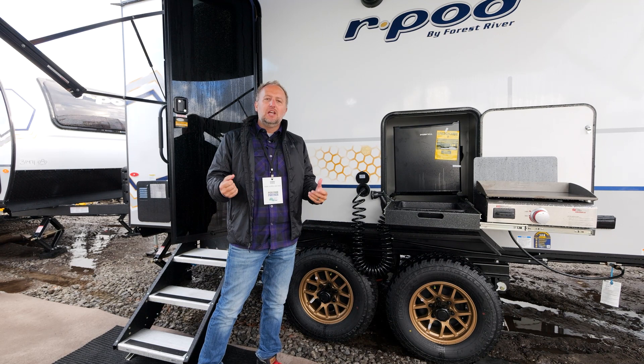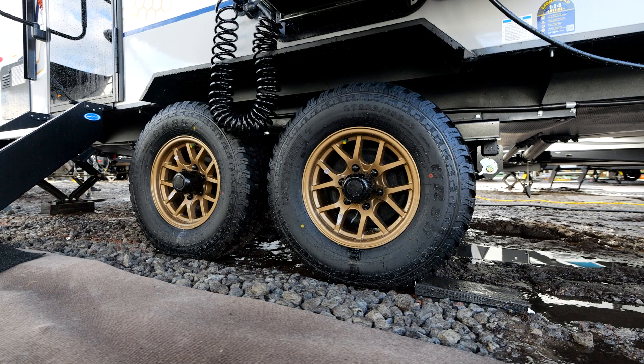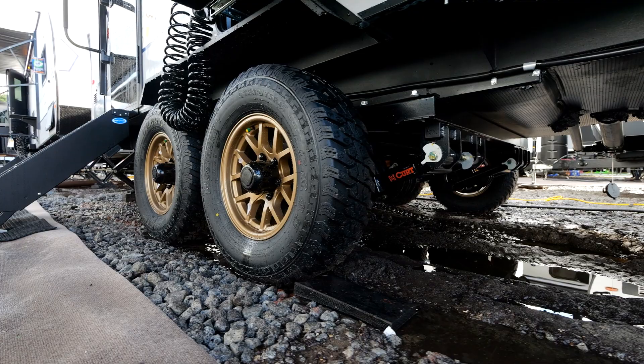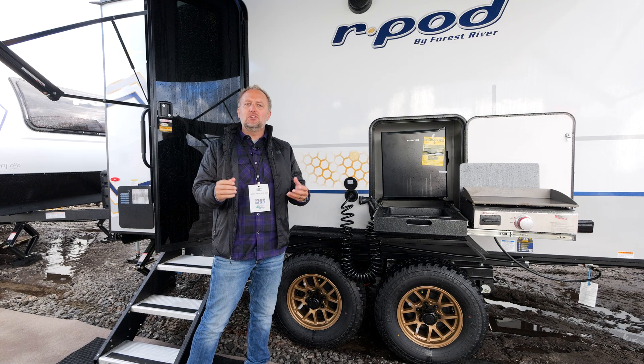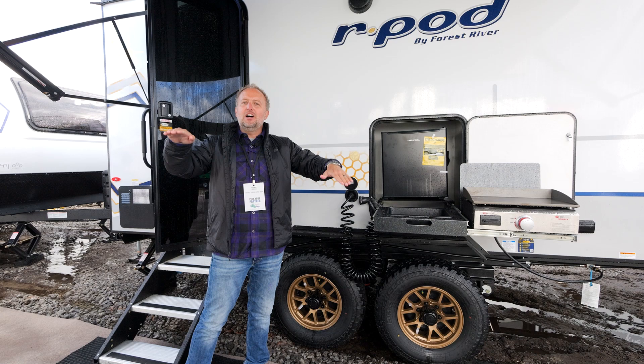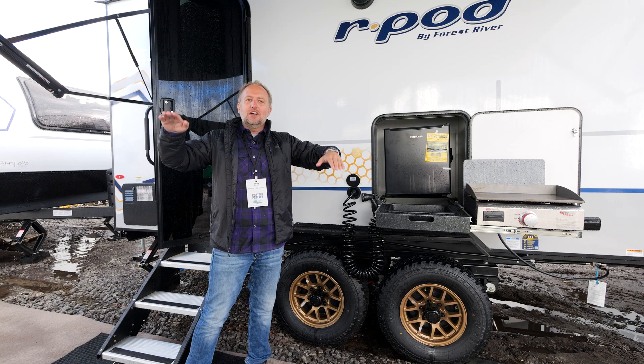Behind that all-terrain tire, I want to talk about the new beast mode — the Kurt beast mode suspension system and what the benefit of that is. For the past decade and a half, we have used a torsion axle suspension system on the R-Pod. This is still a great suspension system found on a lot of products, including R-Pod. It does allow for independent travel on either side — although there is a live axle running through the center, it does allow for independent motion.